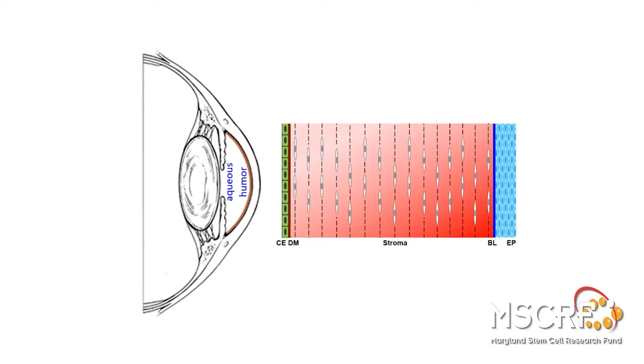When corneal function is compromised due to corneal endothelial cell loss, the fluid seeps into the cornea, the cornea swells, resulting in corneal edema and eventually vision loss.